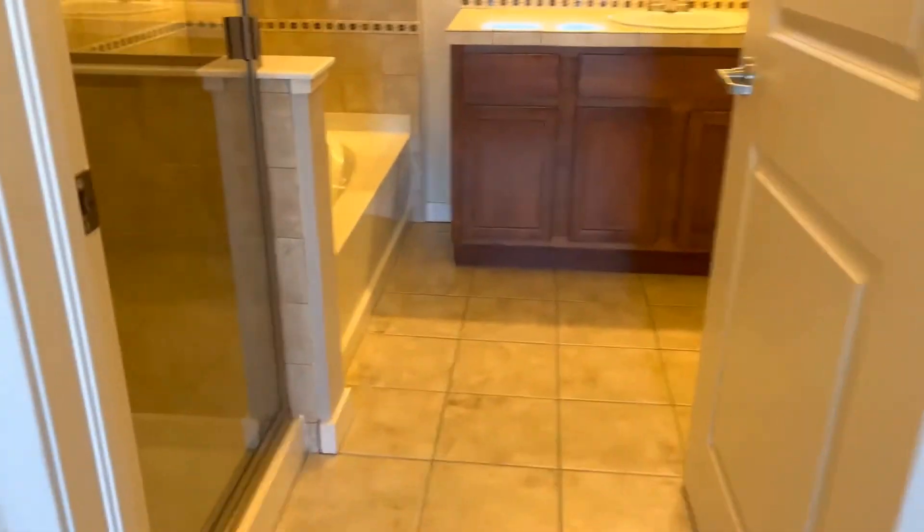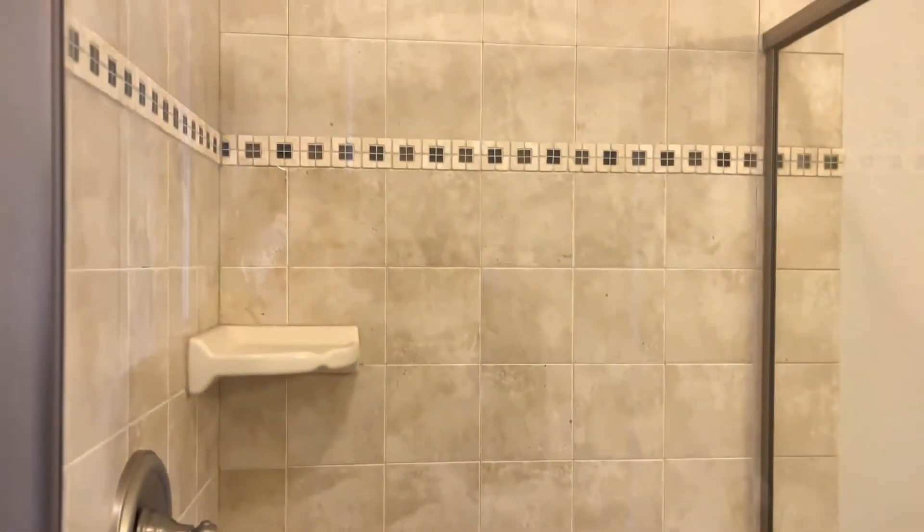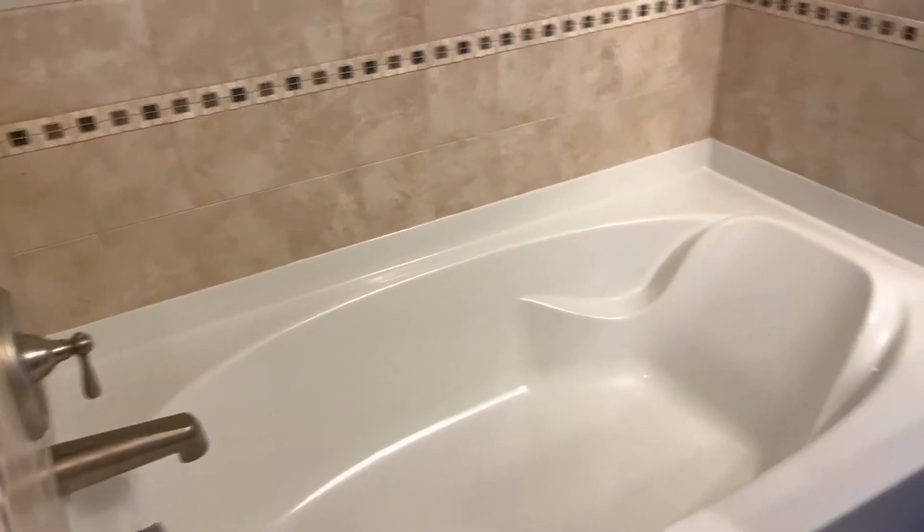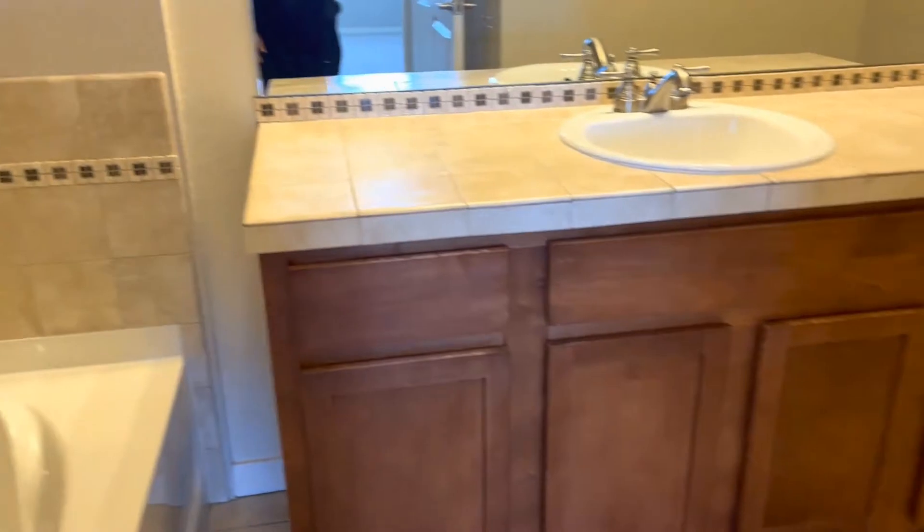Walking into the bathroom here, you've got your stall shower, a nice big soaking tub, and your vanity.